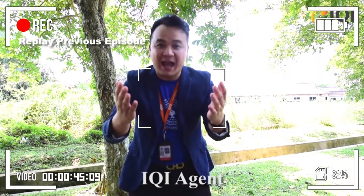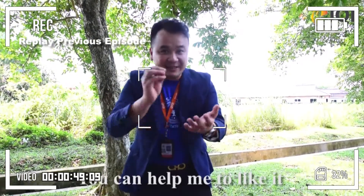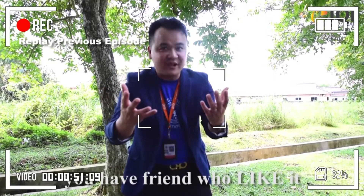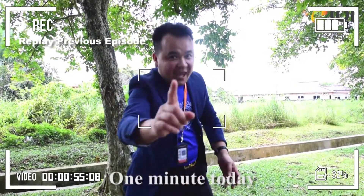If you're interested, you can call our IQR agents. If you like this video, you can help me to like it and share it if your friends will like it. Okay, see you in the next episode. Bye!